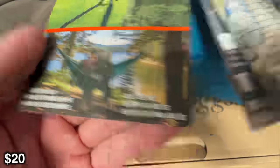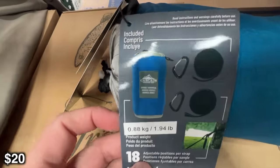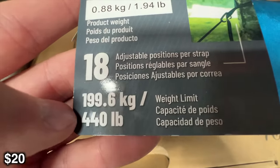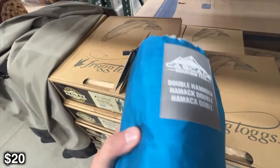They always call these two-person hammocks, but it's really a one-person hammock. If they call it a one-person hammock, then it's just a little bit tighter fit. You could probably put two people in here, but realistically you should each get your own. For only 30 bucks, it's actually a really great deal.